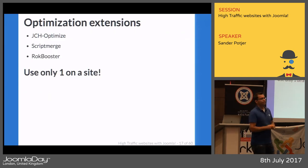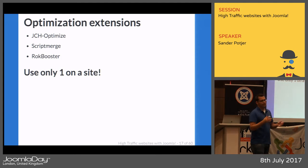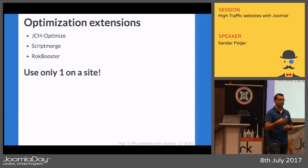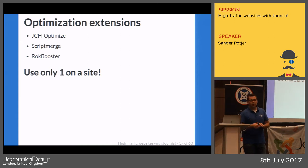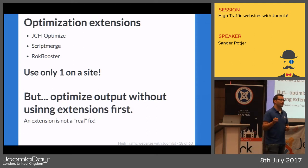Many extensions still load their own CSS and JavaScript, which results in a lot of requests. Nowadays it's becoming less critical because HTTP/2 allows loading similar connections simultaneously, but it's still worth reviewing. You can use extensions like JCH Optimize, Script Merge, or RokBooster to compress JavaScript and CSS files — but only use one of those. Better yet, try to get rid of those files entirely before optimizing. We don't use any optimization extensions because we try to eliminate any JavaScript or CSS loaded by extensions.